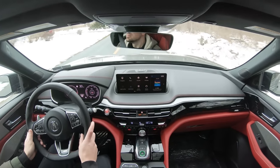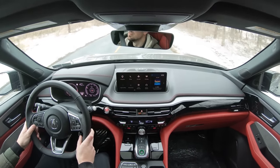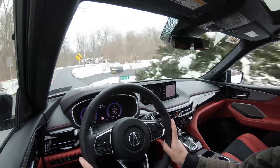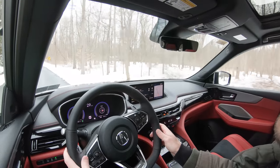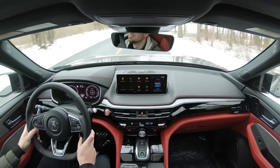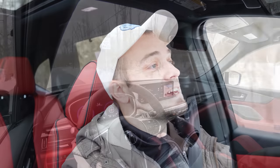Steering feel is noticeably different depending on drive mode. In Sport mode it has a noticeably heavier feel, which I prefer. I'd probably use Individual mode to tailor heavier steering without the aggressive throttle response. Cabin noise is excellent, partly because this MDX comes with an acoustic laminated front windshield and side glass. There is no wind noise coming into the cabin whatsoever, even with the large panoramic moonroof.